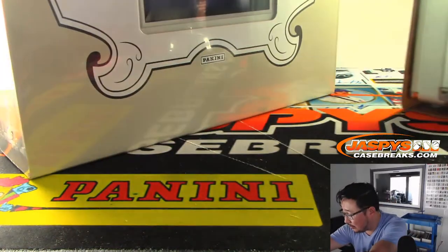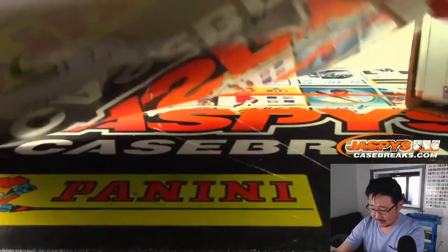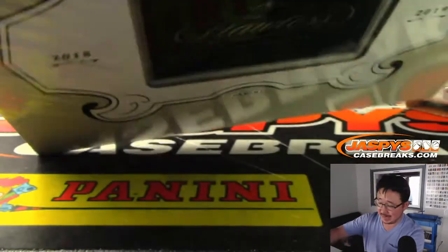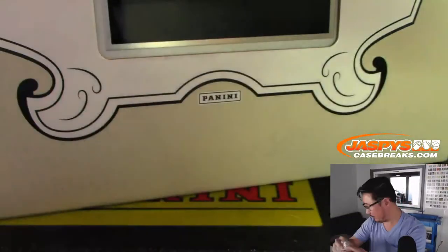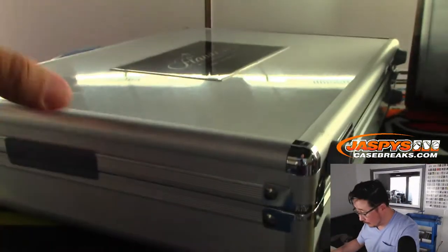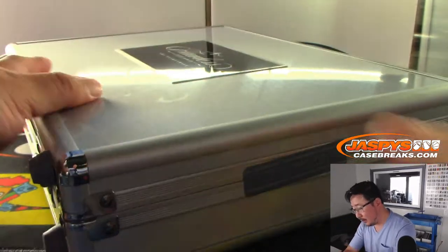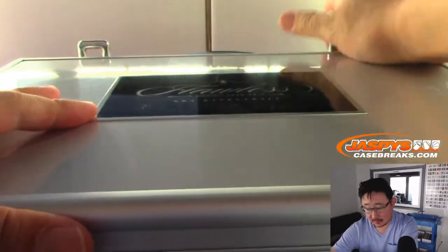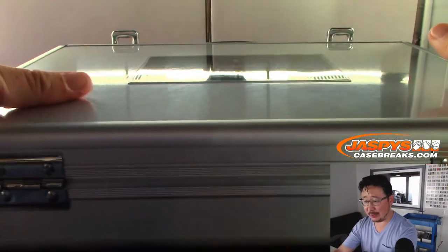All right, so we'll set this one over here. There's the badge right there. Pretty cool stuff. Let's see what we got inside. We've got more pick-your-teams available in the store. We also have random hit breaks available in the store as well. Just want to guarantee yourself something — you can. These breaks go big or go home, folks. These are full case breaks, two briefcase breaks.